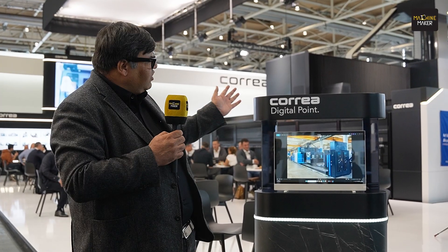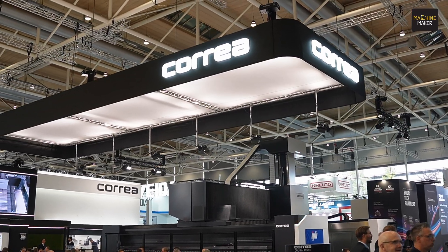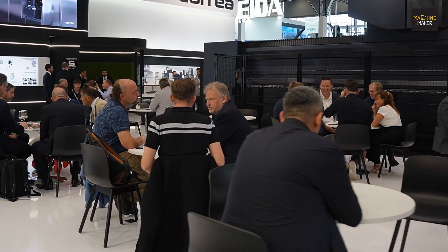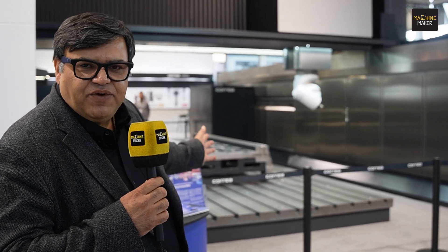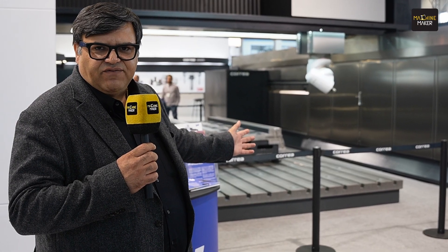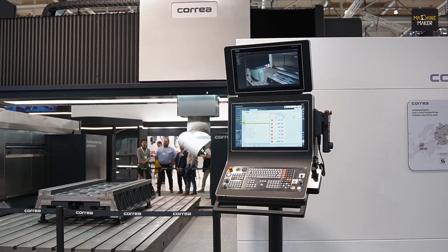Now, let's have a look at the Nicolas Correa stall. You see a massive machine from Nicolas Correa — this is one of the top machines they have developed. It's an upper gantry machine which helps you achieve high precision and high reliability for machining of all kinds of aerospace components, big size gearboxes, windmill parts, and many other industries.